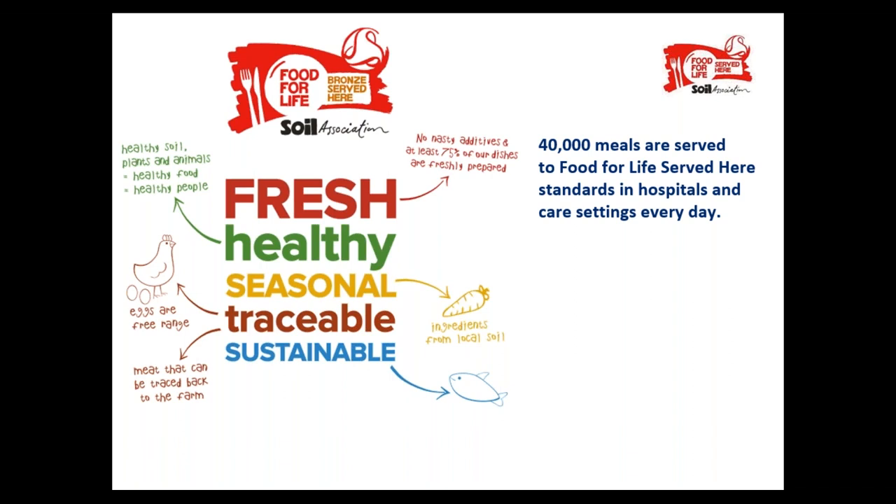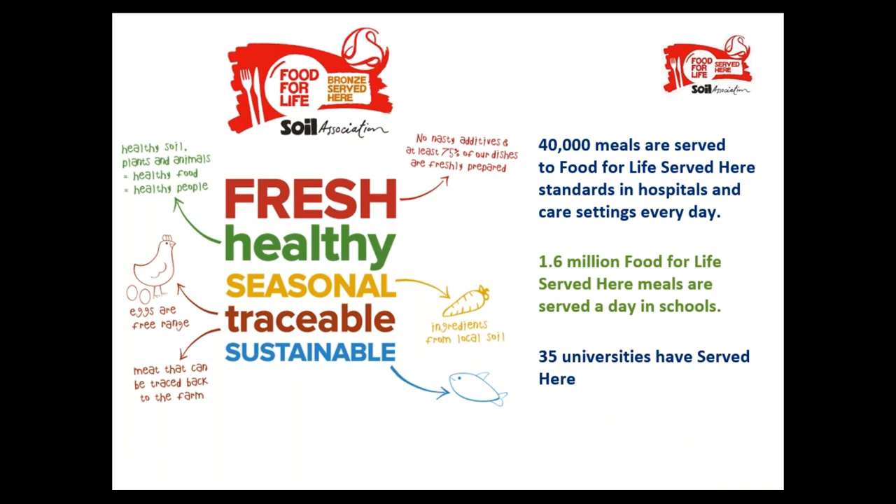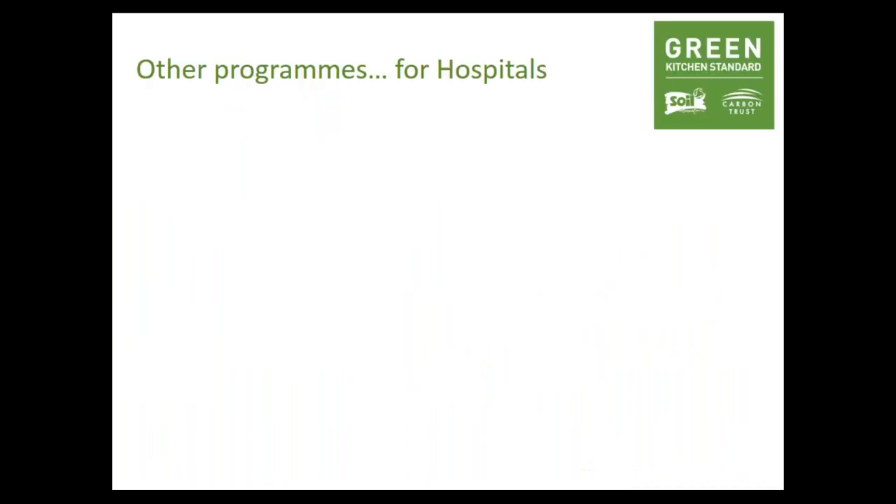Food on the menu is freshly prepared, free from undesirable trans fats and additives, and uses ingredients from sustainable and ethical sources. The scheme started in schools — now over 10,000 of them serve meals to our standards. You'll find Served Here in hospitals, universities, care homes, workplaces and visitor attractions. We're close to 1.7 million Served Here meals per day, with organisations like the RSPB, National Trust and Edinburgh Zoo all seeking certification for their sustainable menus.